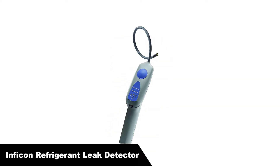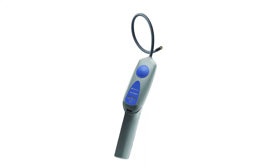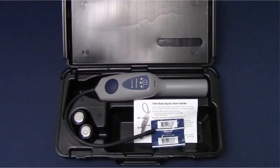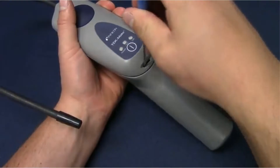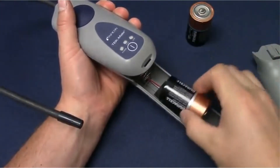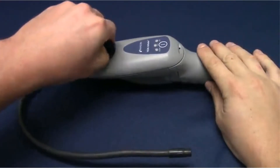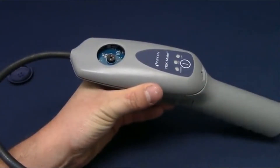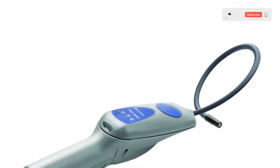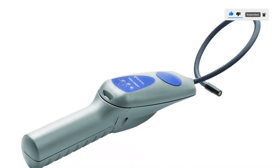Number 2. Our second best pick is the Inficon Refrigerant Leak Detector. The Inficon TEK Mate operates on a heated diode sensor. It can detect A2L semi-flammables like R1234YF and R32, as well as CFCs, HFCs, HCFCs, and HFOs. It uses the latest infrared leak detection technology to make jobs more simple. The sensitivity is pretty good, as it can detect a minimum of 0.25 ounces per year. The TEK Mate offers both audible and visual alarms, meaning you won't miss any leaks on the job sites you visit.